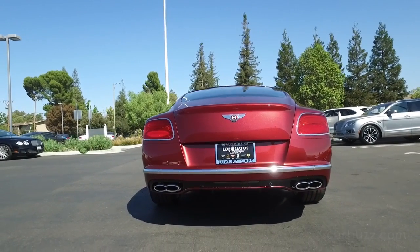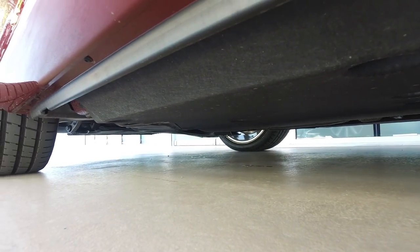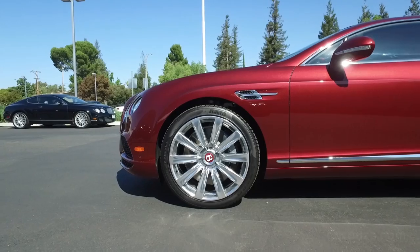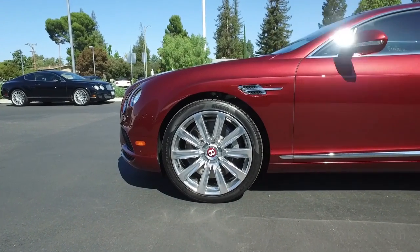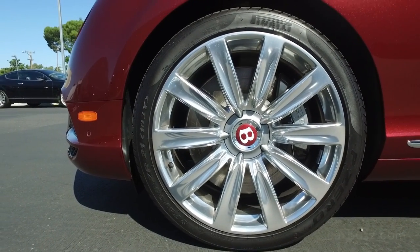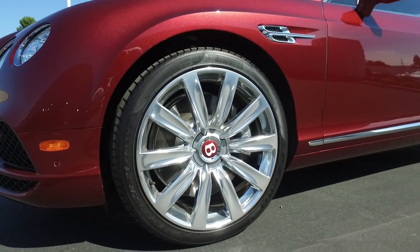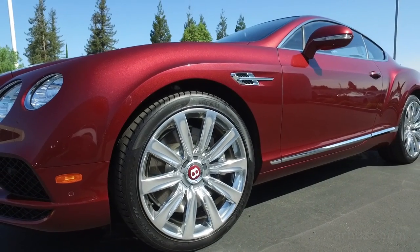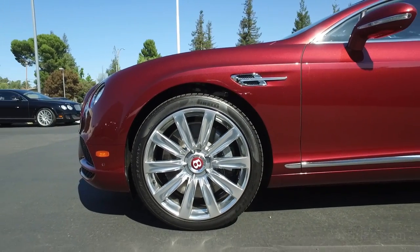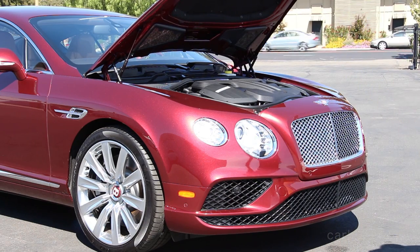You also have standard bi-Xenon projector headlamps with signature LED daytime running lights. Something else you should know about the Continental is that it rides on VW's D1 platform — the same architecture that underpins the VW Phaeton, which isn't even built anymore but was a really big deal in the early 2000s when this car came out. This is also the same platform that underpins the Bentley Flying Spur, which for all intents and purposes is the four-door sedan version of the Continental. So if you like the Continental but the rear seat space just isn't big enough for you, go for the Flying Spur — I've also done unboxing reviews of that car.